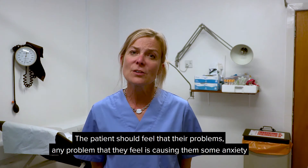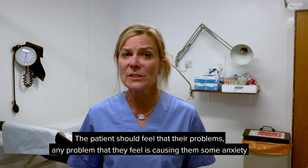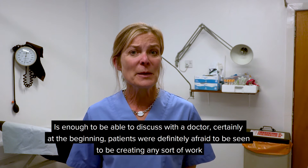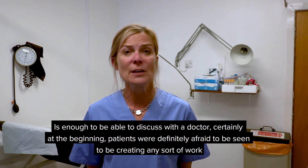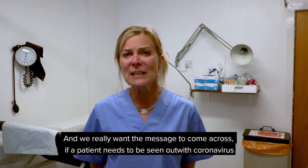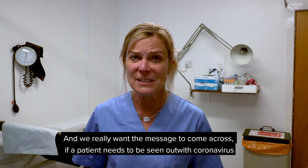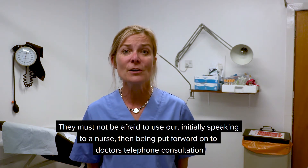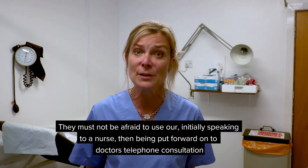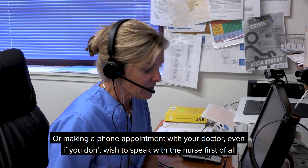Patients should feel that any problem causing them anxiety is enough to discuss with the doctor. Certainly at the beginning, patients were definitely afraid to be seen to be generating any sort of work. We really want the message to come across: if a patient needs to be seen for something other than coronavirus, they must not be afraid to use the service — initially speaking to the nurse, then getting put forward into the doctor's telephone consultations, or making a phone appointment with your doctor, even if you don't wish to speak to the nurse first.